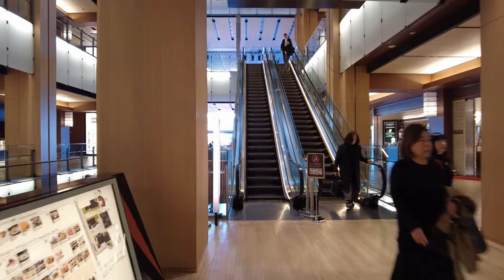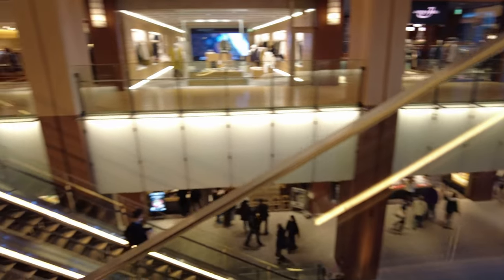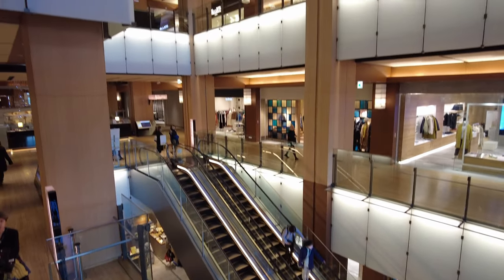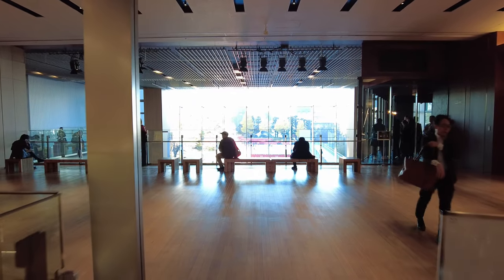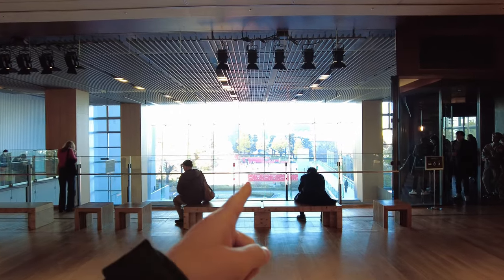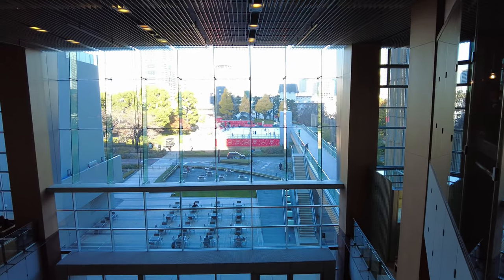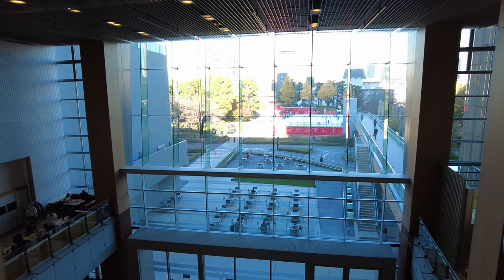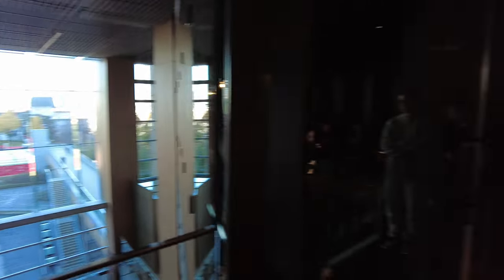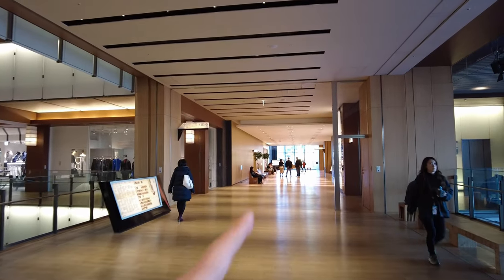With this mall tour, it's not like we're going to go into all the stores and look at products - it's to give you a sense of what this mall is like, the feelings, the vibes as you walk through it. I can see outside there's an ice rink in the back - it's kind of blown out right now so you can't see it clearly. Looks like there's a smoking room on my right. There's an open atrium area with some public seating where anyone can sit and relax.